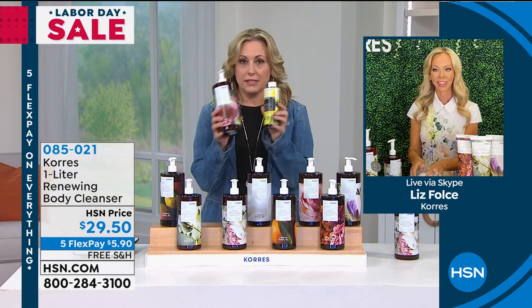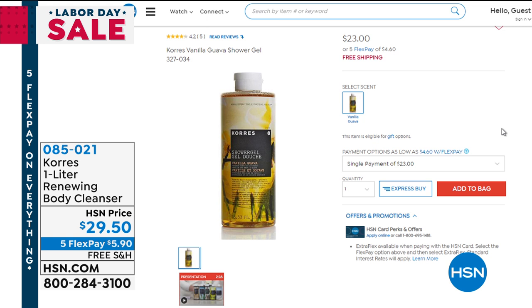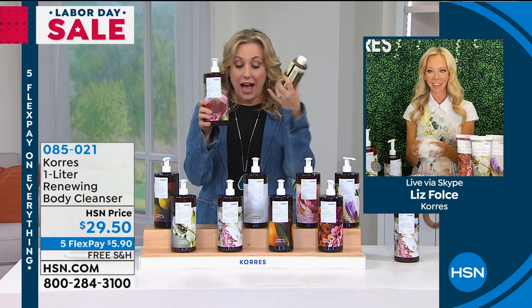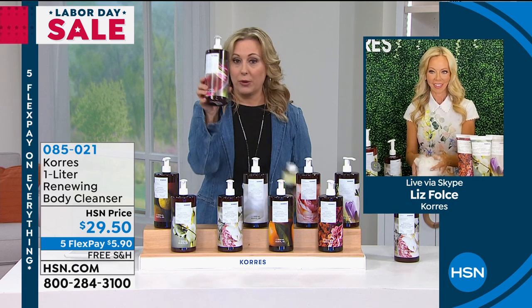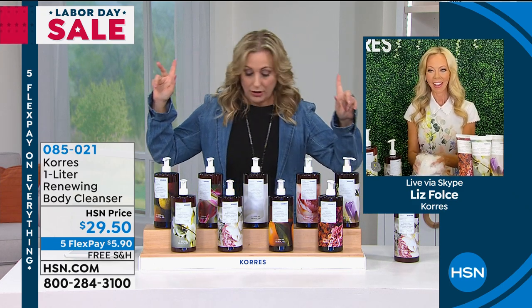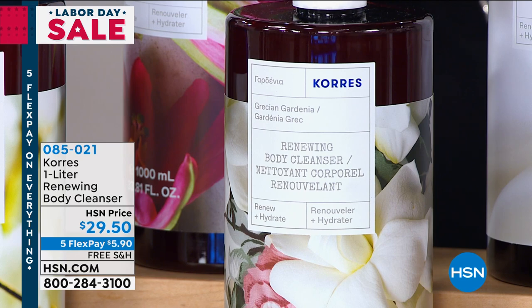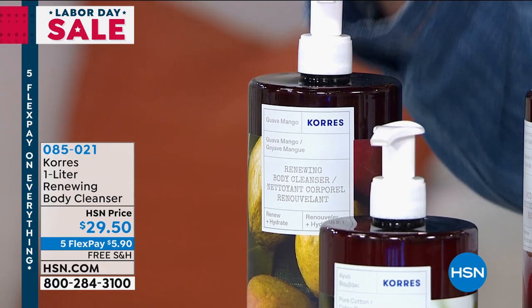Full disclosure — I made a mistake. I wrote down $18.50 for the small size, but it's actually $23. So it's an even better value than I said. It's a customer pick for $23 for the smaller size, and for $29.50 this one is almost four times the size — that's like six dollars more. My producer is giving me updates: gardenia is flying out the door. Guava mango is down to 230 orders — that is it.